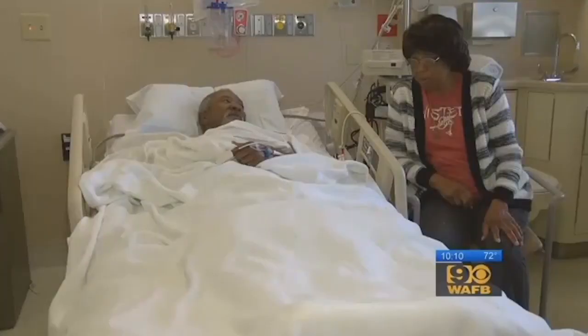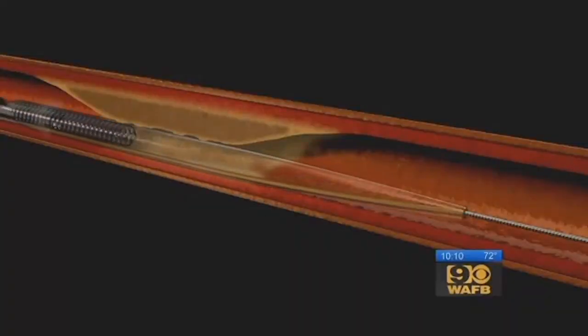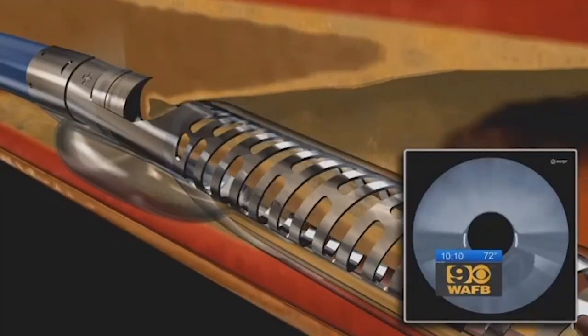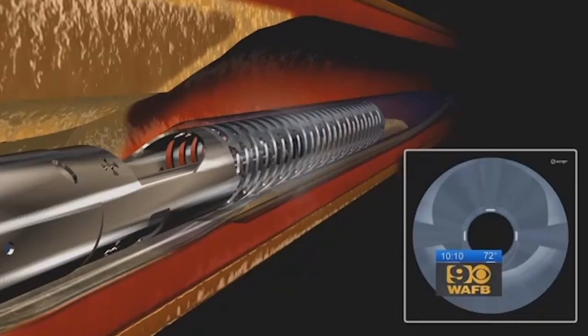Clearing plaque from clogged arteries is a common procedure — it saves lives, and it just got easier. This new procedure was just approved by the FDA this month, and this is the very first case in the entire state here at Baton Rouge General. This technology no longer needs a stent — you can selectively remove the disease but leave the normal tissue behind. To save his legs and quality of life, surgeons will send in this new plaque-busting catheter called Pantheris. For the first time, there's a small camera on the tip allowing the surgeon to see their progress in real time.